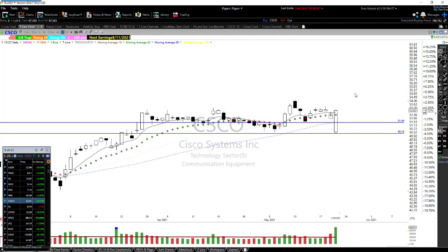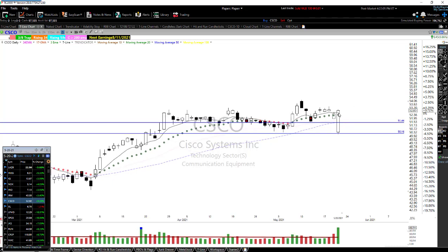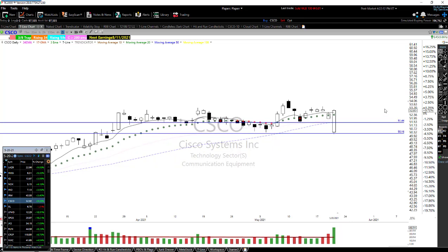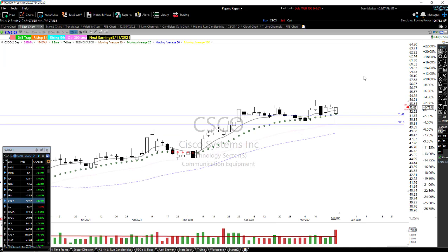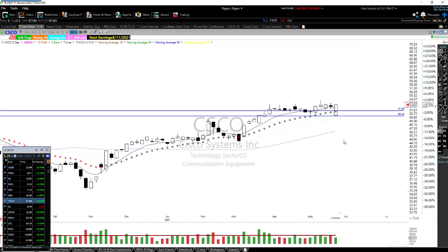Cisco — we did buy Cisco near the close. We sent that out on the app: Cisco September calls, 48 strike, is what we sent out. It closed over the T-line — two thumbs up. This is one heck of a belt hold that actually turned into an engulfing candle as well. We closed up over the Trendicator and kept it green even on this pullback. Looking for Cisco to move up a little bit higher. The two-day and three-day charts look great — Cisco is looking pretty sharp.